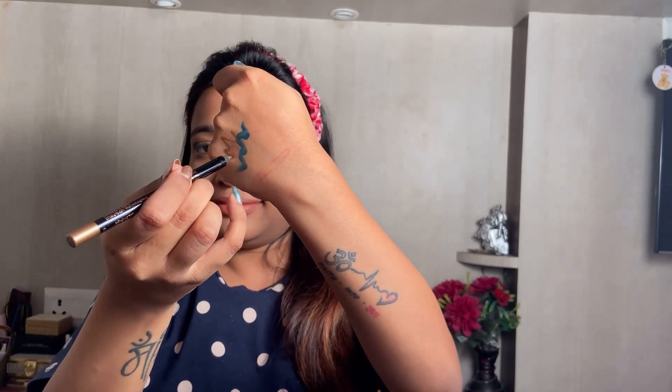This time I'm going to try something different and I'm going to apply a golden detail. We are almost done with the eye makeup — just one more step left, which is to apply mascara.